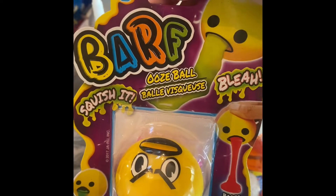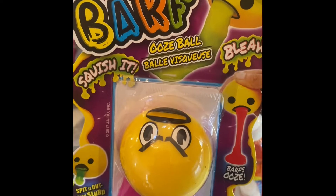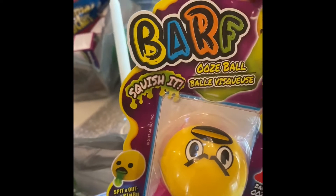I did get it — I am a bit of a prankster. And come on, a barf ooze ball? Come on, who wouldn't get that? You know you'd get it.